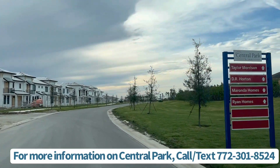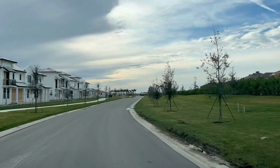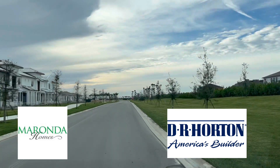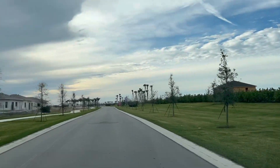As you drive into Central Park, you will see signs with directions to each builder with their own designated section. Builders include D.R. Horton, Miranda Homes, Ryan Homes, and Taylor Morrison. We'll go through each of these sections in a little bit.